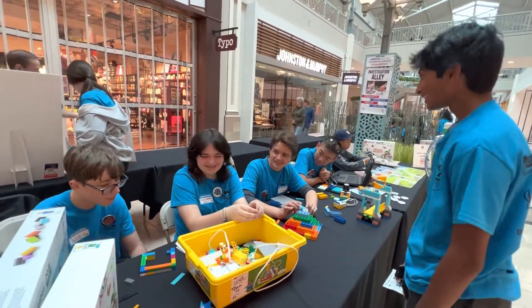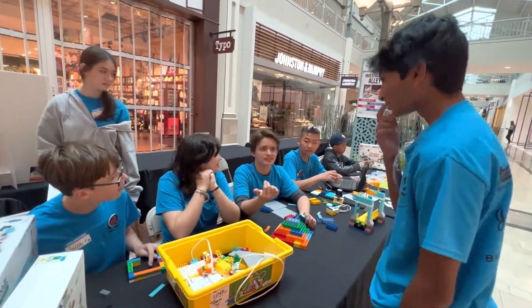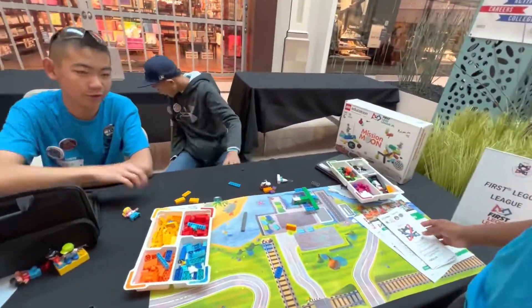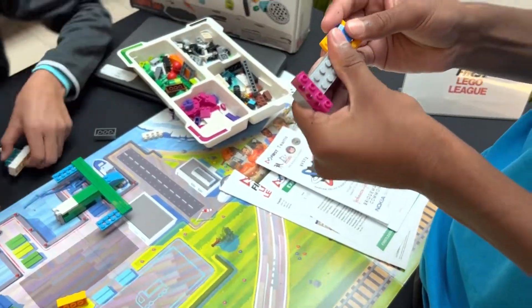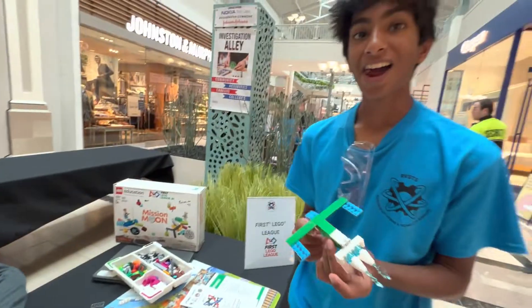First off, we have the Investigation Alley. This alley consisted of a variety of stations for people traveling by to view and possibly interact with a bunch of STEM-related things. This table over here provided information on First Lego League. After being given flyers, I was allowed to play with the Legos at the end of the table. Look, I made a plane!